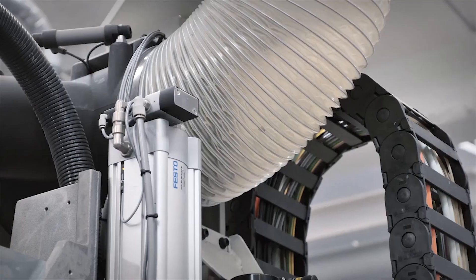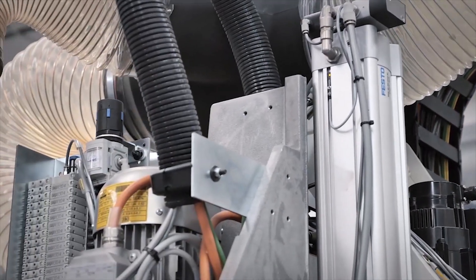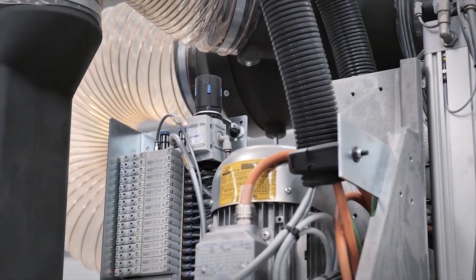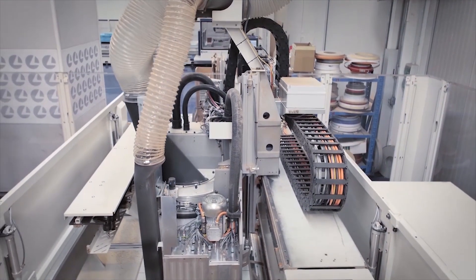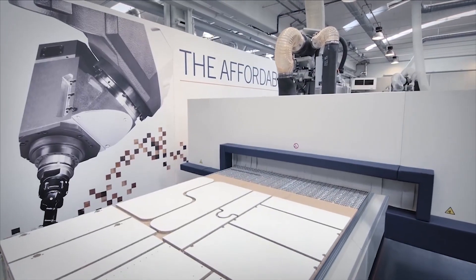By choosing valve terminals VTUG and pneumatic drives from the core product range from Festo, SCM is purchasing sturdy and attractively priced products with fast worldwide availability.